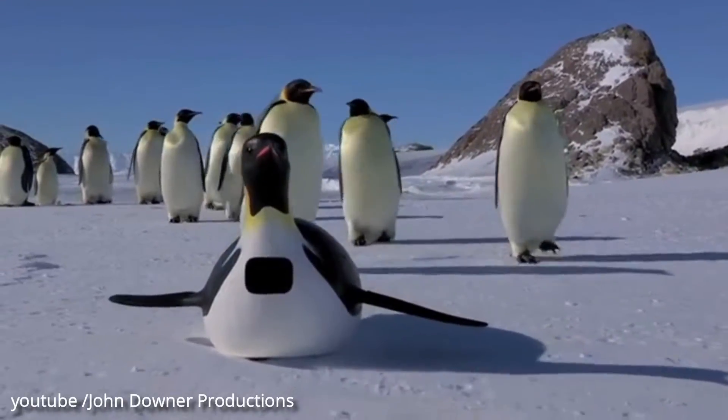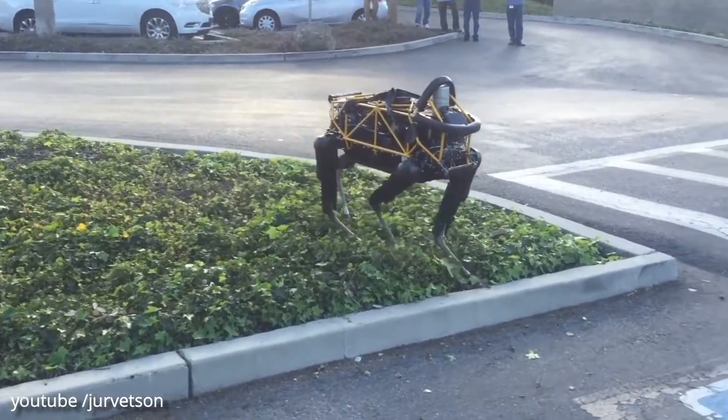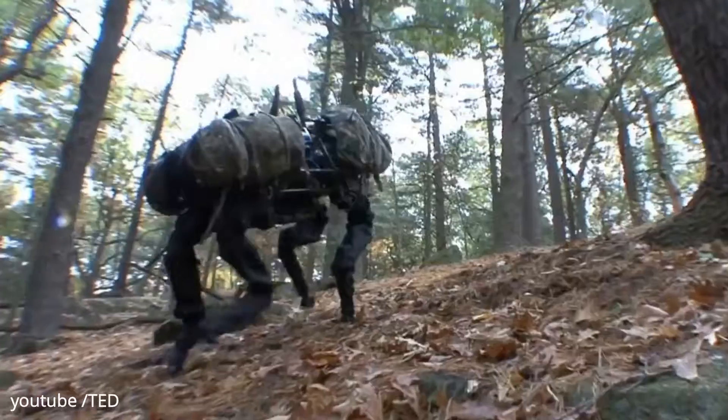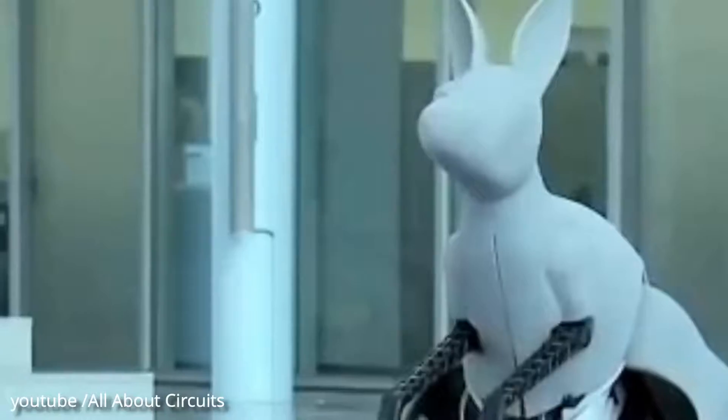Top 10 Robot Animals. Check out these awesome robot animals, they're so cool! If you like this type of content, please like, subscribe, and hit that bell icon for more videos like this.